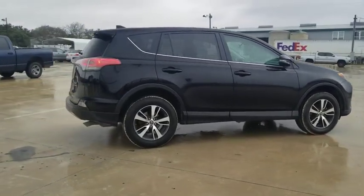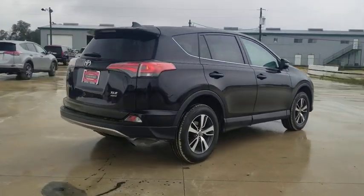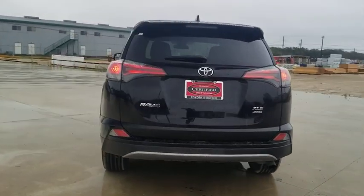This highly evolved, well-packaged crossover SUV lets you have it all. This vehicle has less than 50,000 miles.